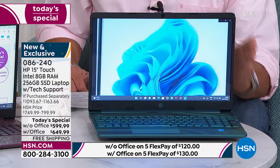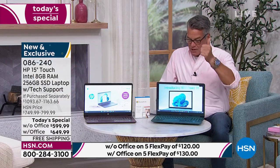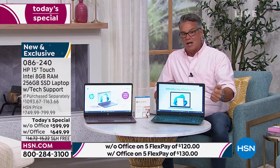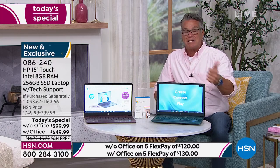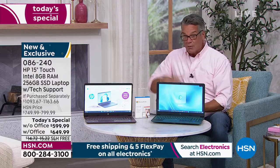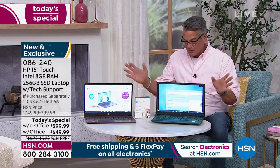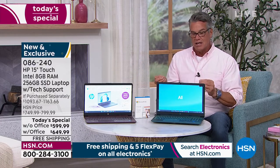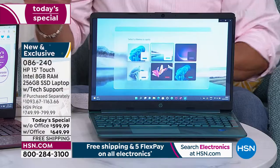Latest and greatest when it comes to features: you've got Windows 11 — the latest and greatest there. You've got Intel, and not just an Intel — you have the Intel Pentium processor built inside. You have HP, which is the number one brand here at HSN and everywhere else in this country. It literally has it all. There's a ton of bells and whistles that I'll get into.